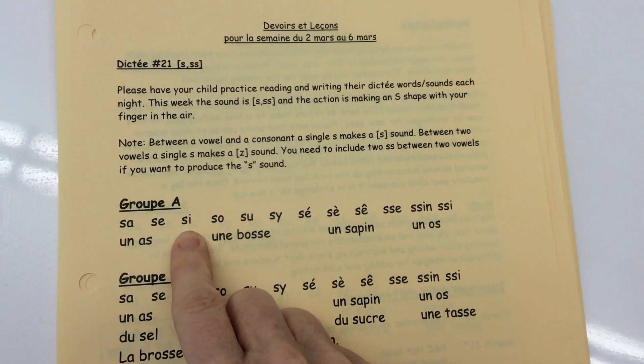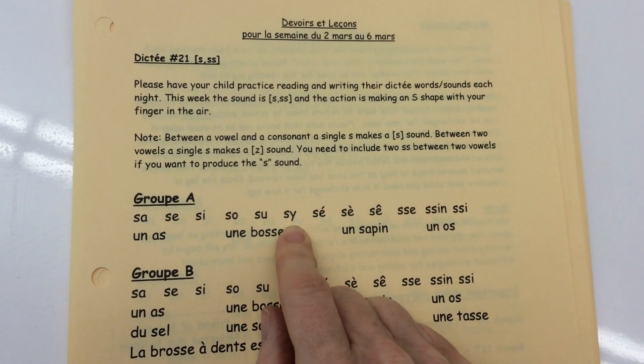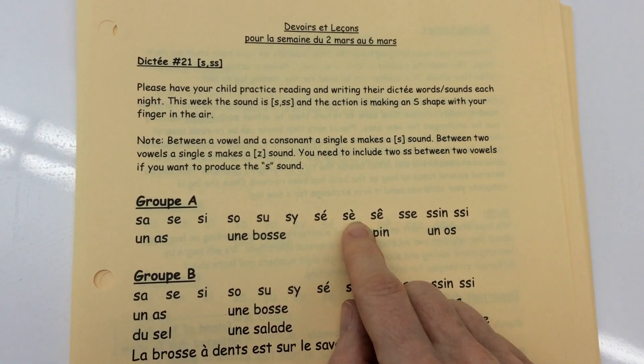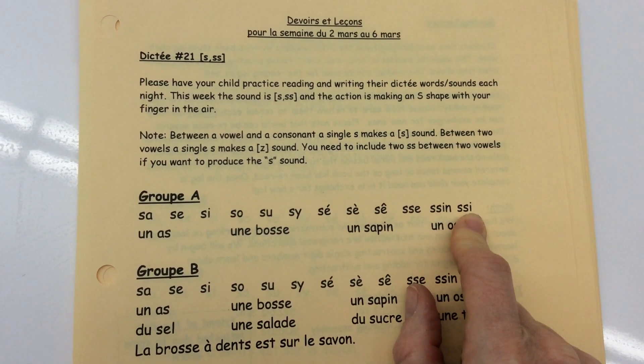Ça, ce, si, so, su, si, c'est, c'est, ce, c'est, si.